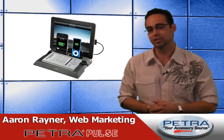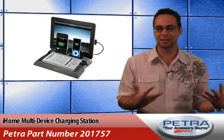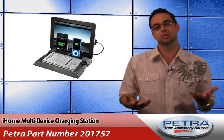We've loaded up some awesome new products to the site this week. I'm Aaron Raynor. It seems like every outlet in my house is taken up by some different charger, so we have devices scattered everywhere trying to get them powered back up. I know I'm not the only one with this problem.